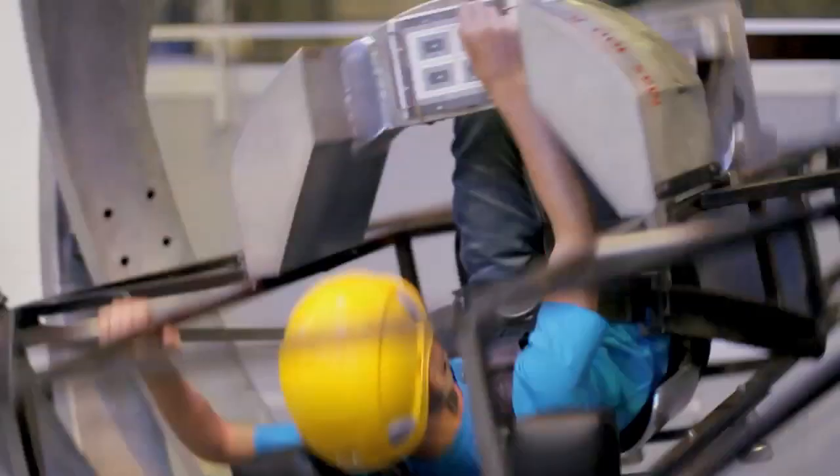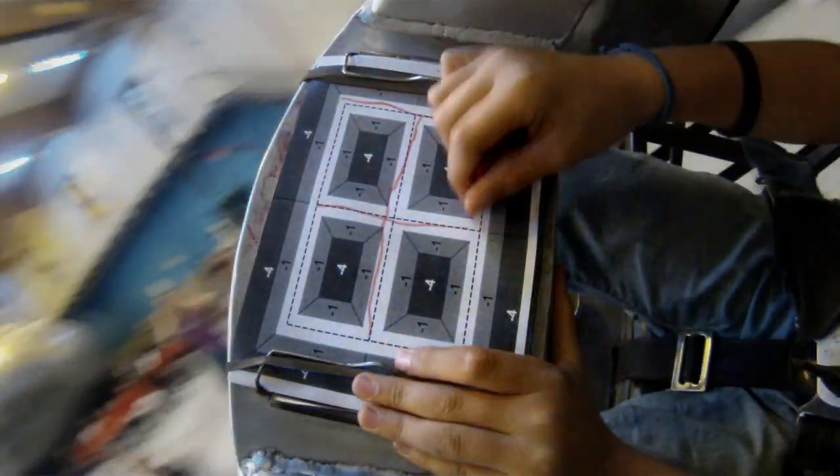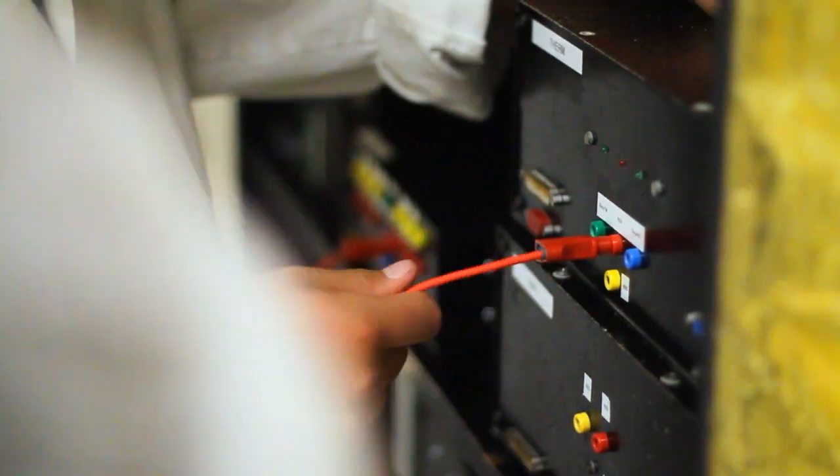As they undergo astronaut training, your pupils will need to show a bold approach and initiative. Team spirit and unity will be required for the clean room workshop. The objective is to get to grips with technology and assembling a satellite.